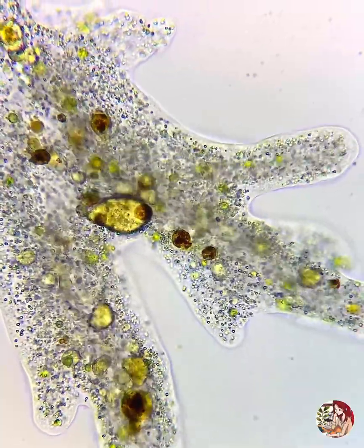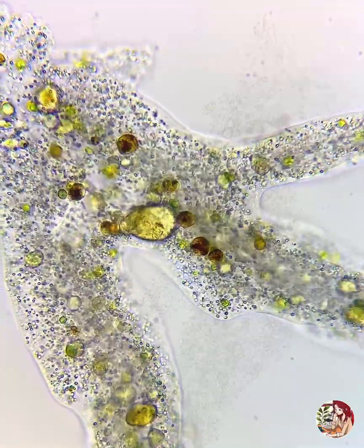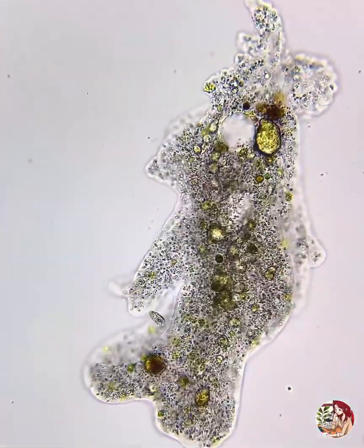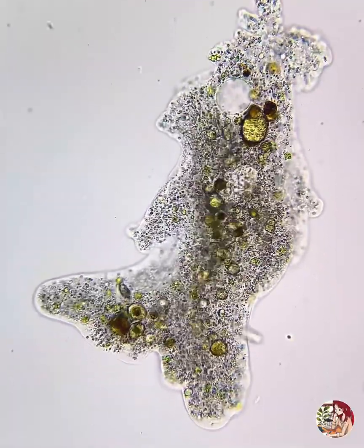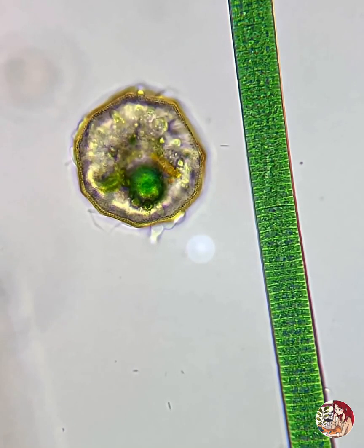Like tiny wolves, they are known to control bacterial populations as they prey upon them, making them very ecologically important. Moving and eating with their pseudopods, they engulf their prey in a big, deadly hug.